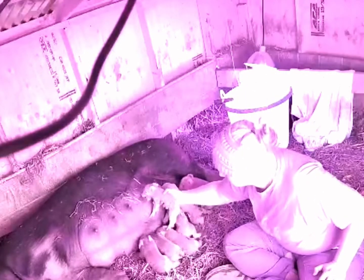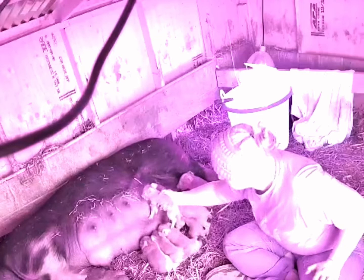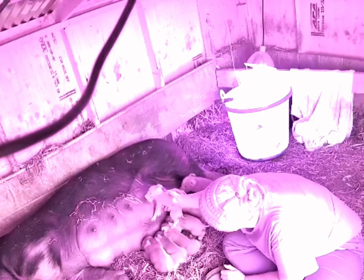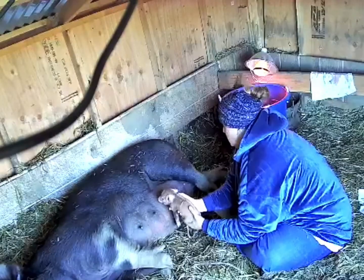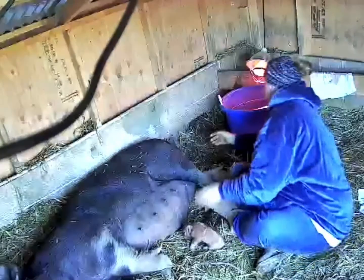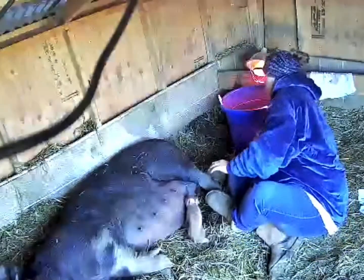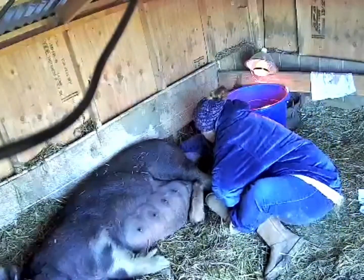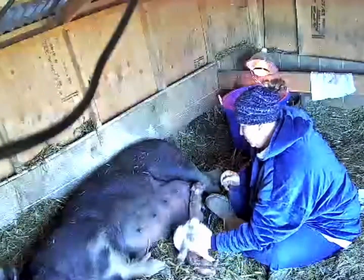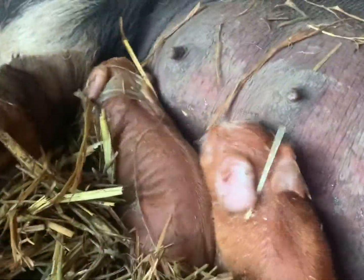She had ten total — three were stillborn and seven were born alive. I tried to make sure that each one had colostrum, and I really did try to leave them alone a lot. The videos are a bit out of order, but I made sure they all latched for colostrum.